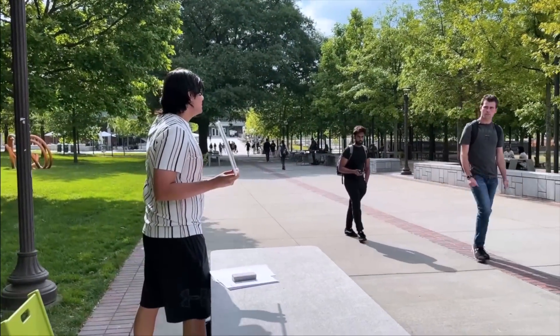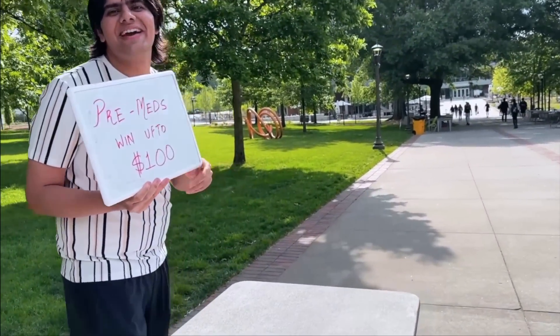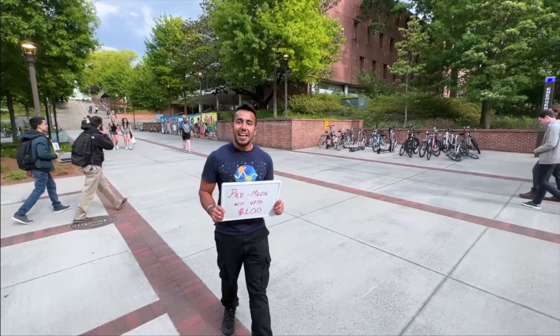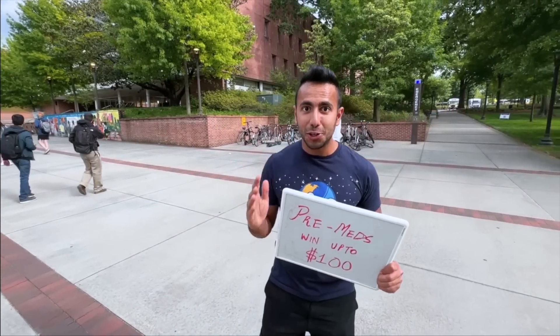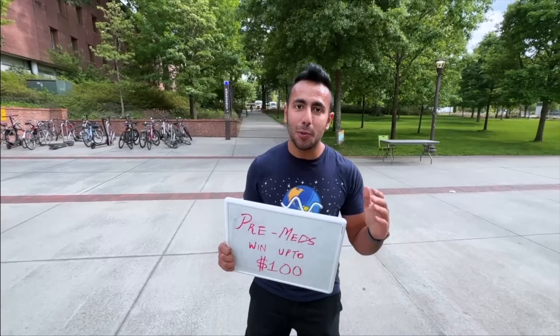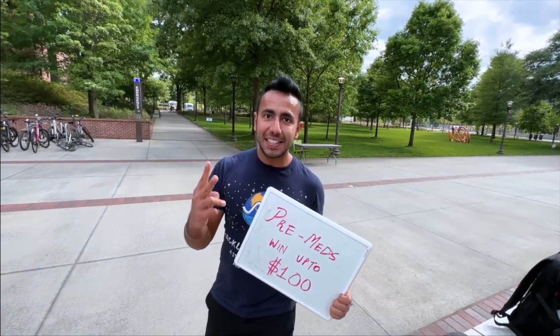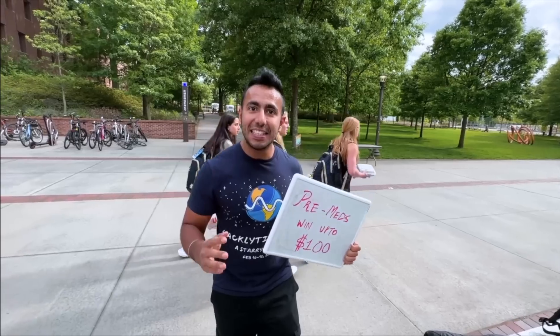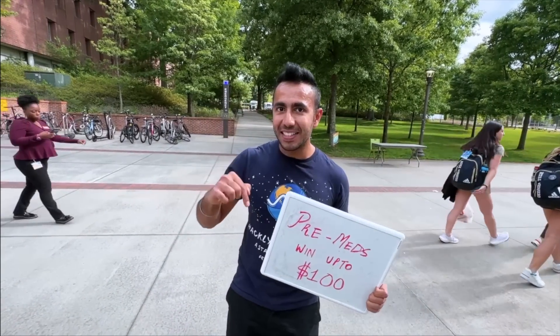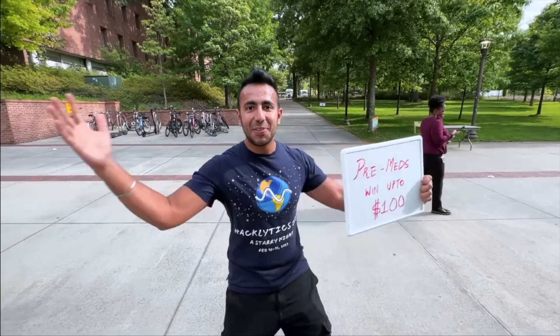Are you all pre-med by any chance? No. Today we are in the best biomedical engineering undergraduate program in the US — Georgia Tech. Here we are going to challenge students again with medical questions: three from the NEET exam, two from the MCAT exam. Let's see which exam, the American or Indian, is easier for medical students here.